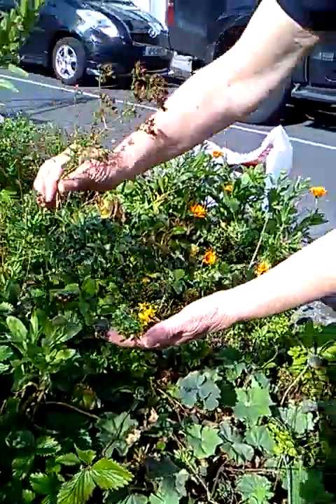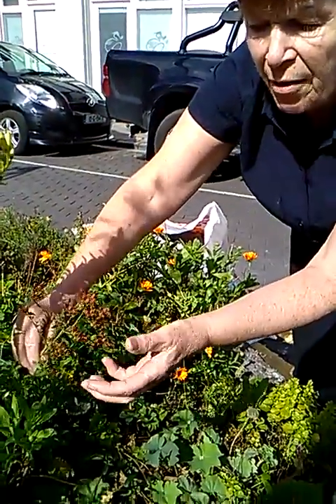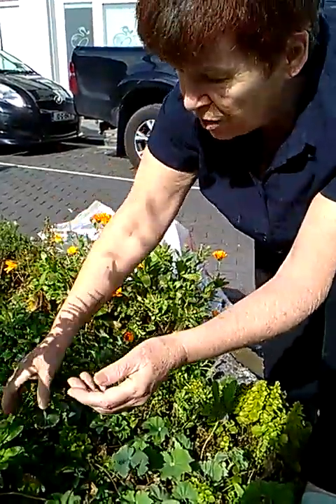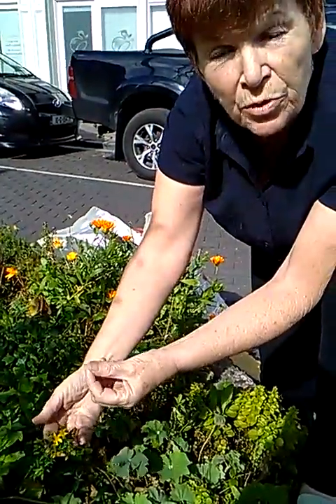And this is the St. John's wort as it runs to seed, and you can see the red. And if it's the right St. John's wort, this red — if you put the flowers into oil and leave it on a sunny windowsill for several weeks,